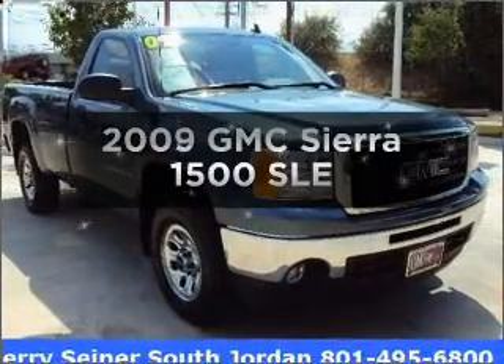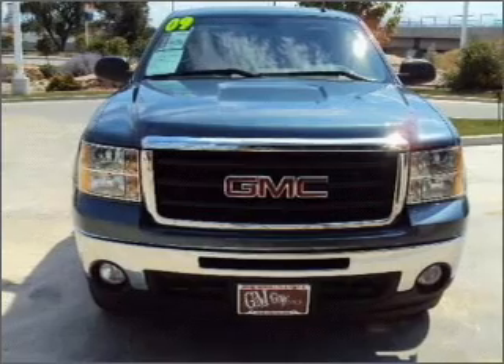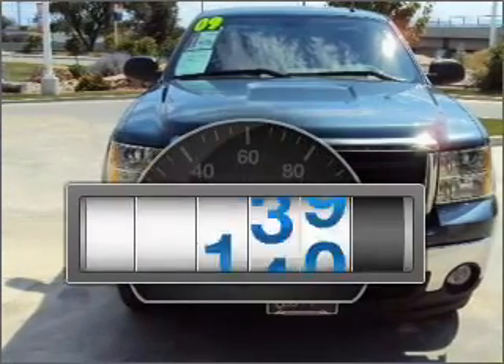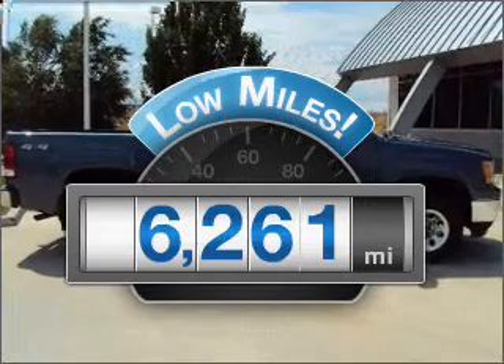Presenting the 2009 GMC Sierra 1500. Travel the roads in style and comfort in this great vehicle. Low mileage is an important factor in your purchase, and this vehicle delivers a low odometer reading.